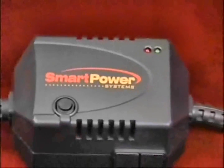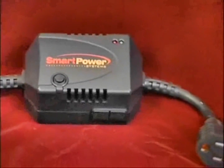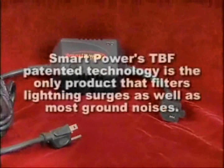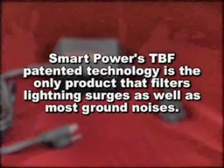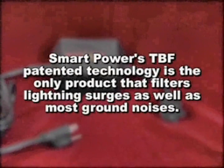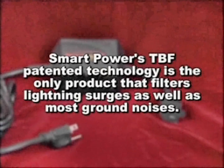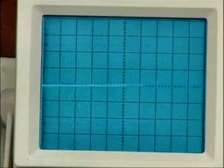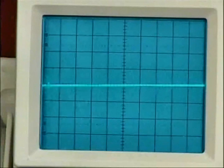The smart thing to do is to protect your POS systems and server from power interference. Only Smart Power Systems' patented transformer-based filter guards against both high and low voltage spikes and surges. As you can see from the oscilloscope, low voltage power surges constantly bombard any POS systems and digital equipment.